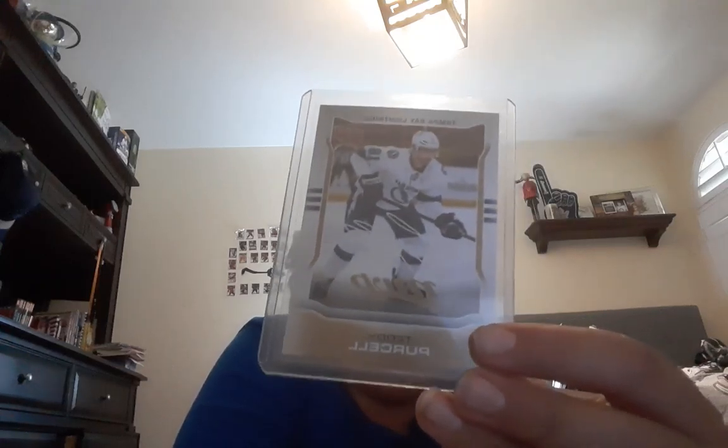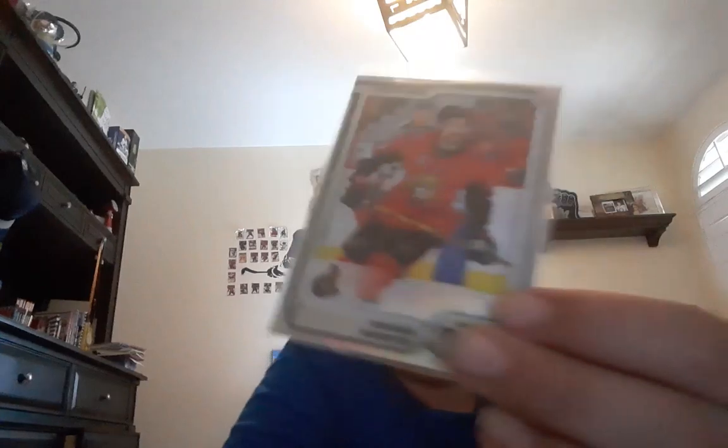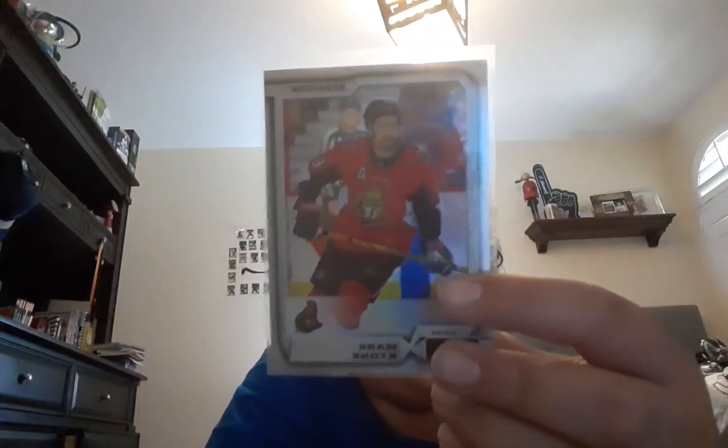Next up, another MVP base card, this one from 14-15 MVP. I really like this golden one — it's Teddy Purcell. And now another base card that I really like: it's OPC Platinum, from 15-16, and it's Mark Stone.